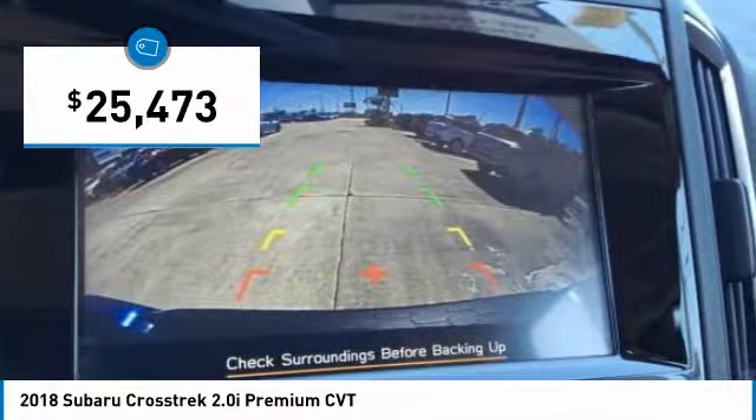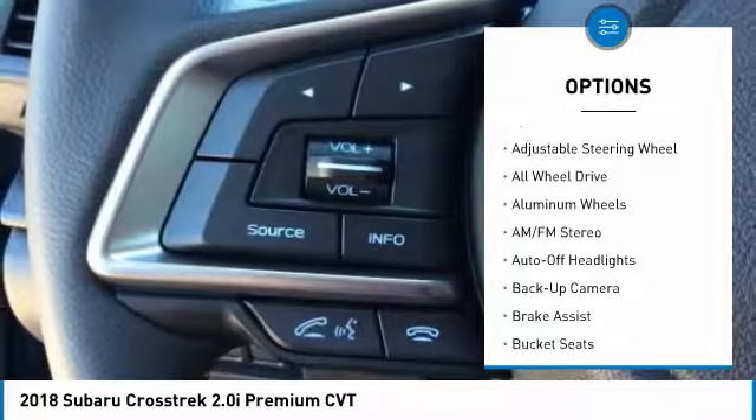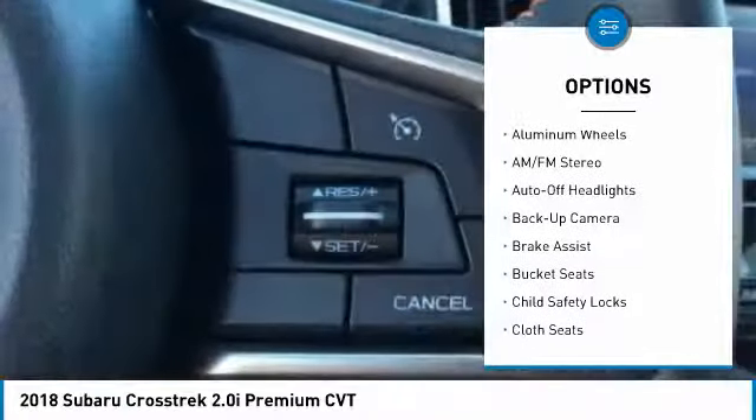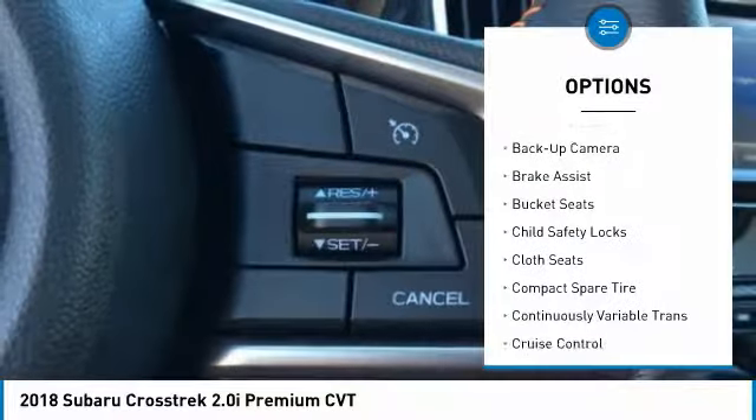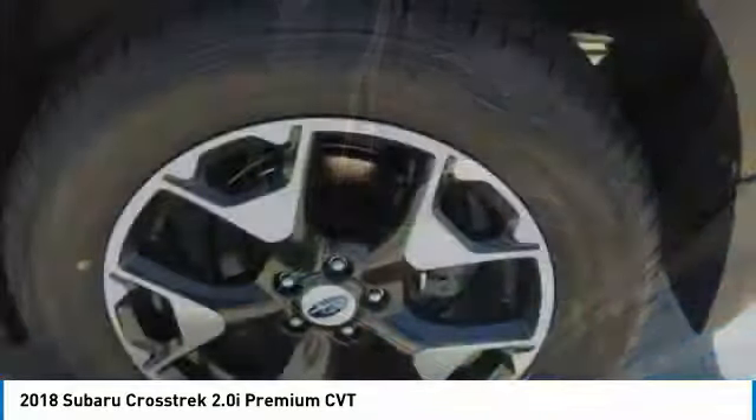Here are some of this vehicle's great options: keyless entry, all-wheel drive, back-up camera, leather-wrapped steering wheel, adjustable steering wheel, driver airbag, power steering, front floor mats, aluminum wheels, cruise control.